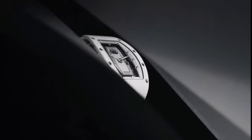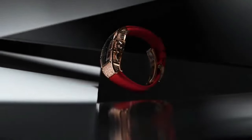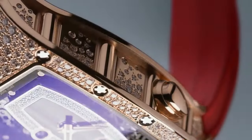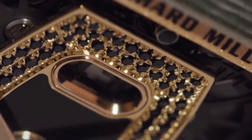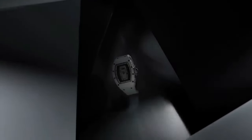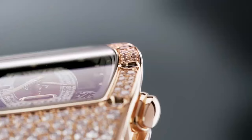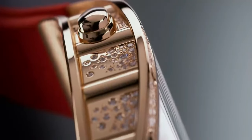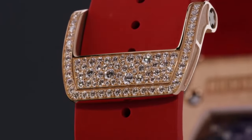Richard Mille RM37 Automatic Winding Watch. Main specifications: skeletonized automatic winding in-house movement, hours and minutes, variable geometry rotor, oversized date and function selector. Power reserve around 50 hours. Dimensions: 52.20 x 34.40 x 12.50mm.